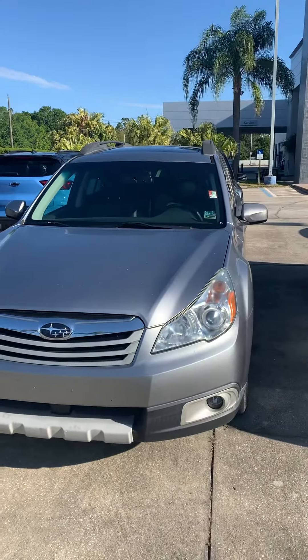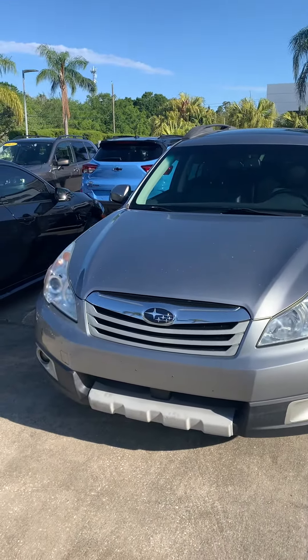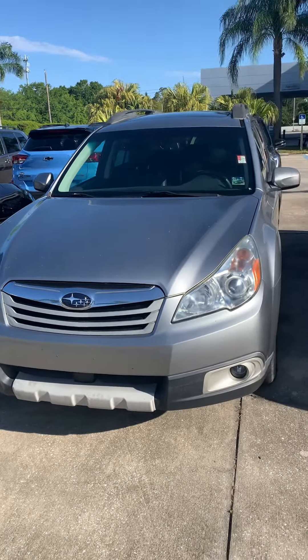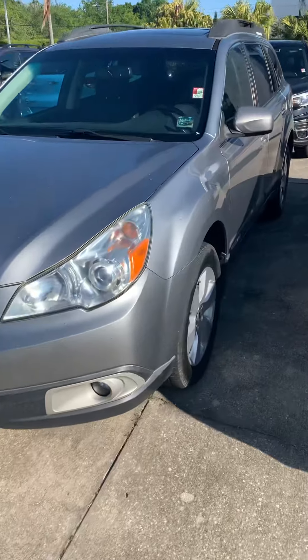Hey, this is Daniel over here at Subaru of Melbourne. Just want to give you this quick video of the 2011 Outback. As you can see, it is still available.